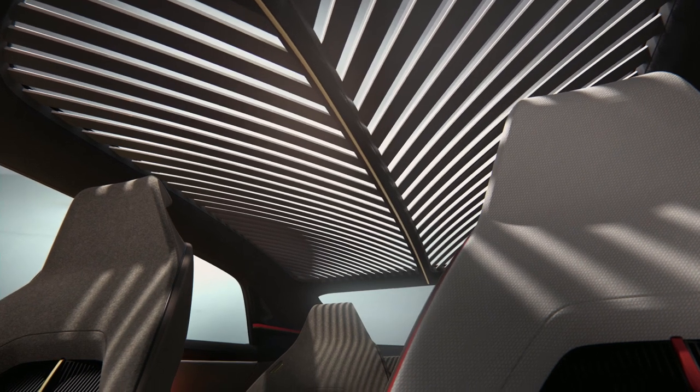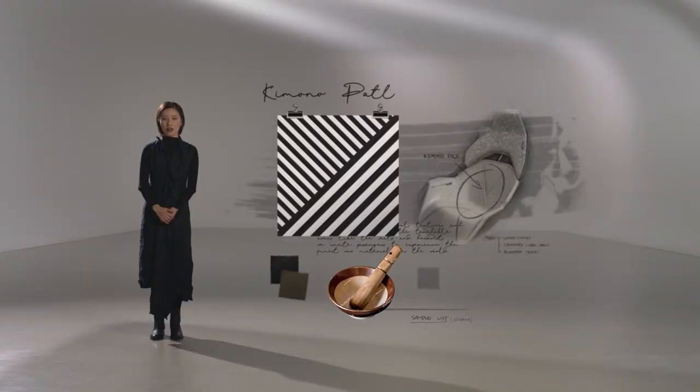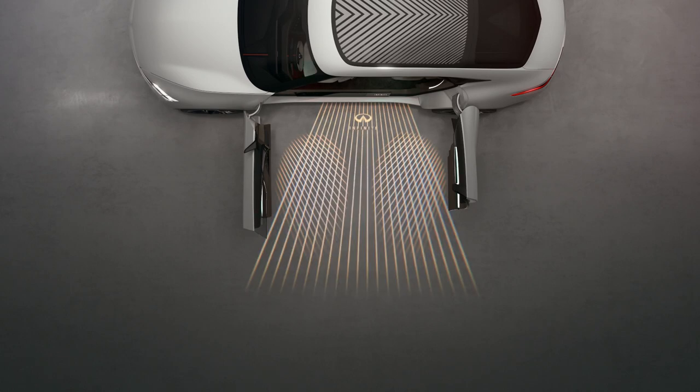Through the louvre roof, we build a connection between the interior and the world outside. You can find the evidence of this design consistency through the signature pattern all across the design.